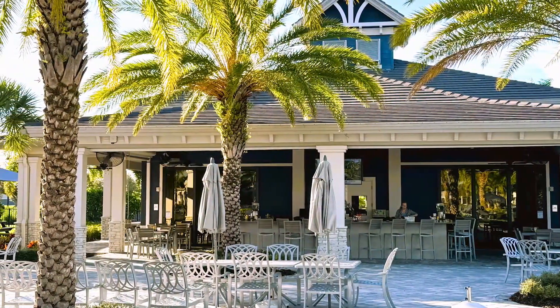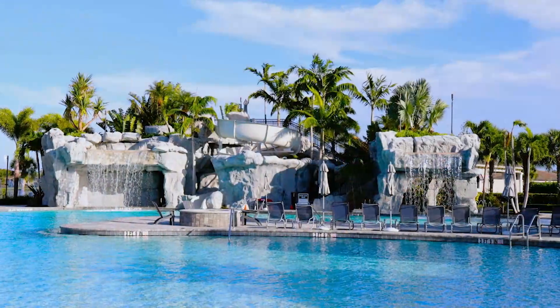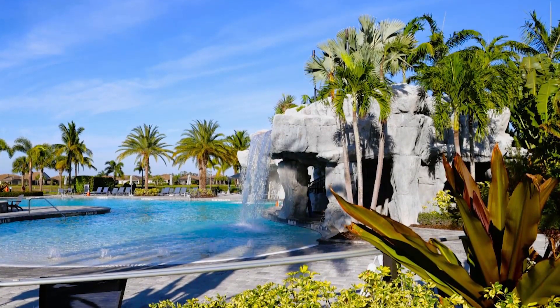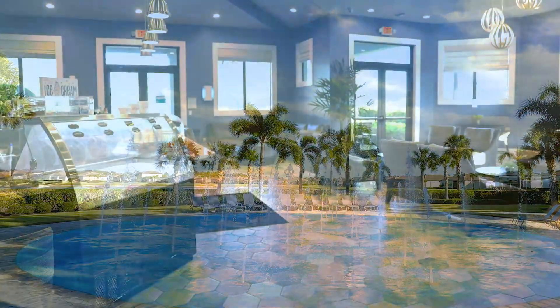As part of this gated community, residents enjoy five-star amenities, including a clubhouse, pickleball, tennis courts, an exercise room, and even a full-service spa. It truly is a community that caters to every lifestyle.